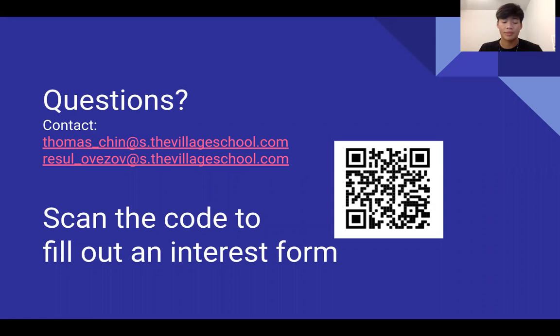If you have any questions, please make sure to contact me, Thomas, or Rasul. If you're interested in joining the volleyball team this spring, you can scan this code or we will send out a link to the form. Thank you!